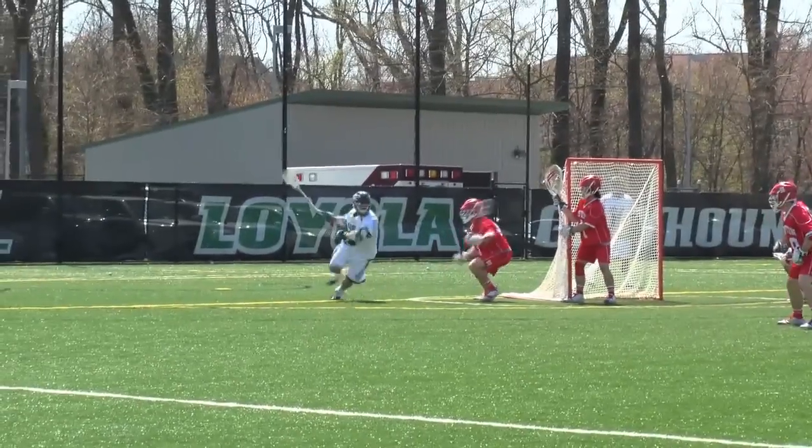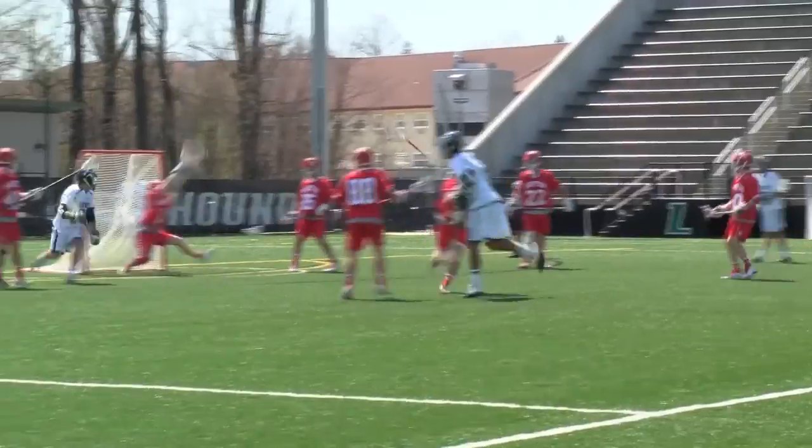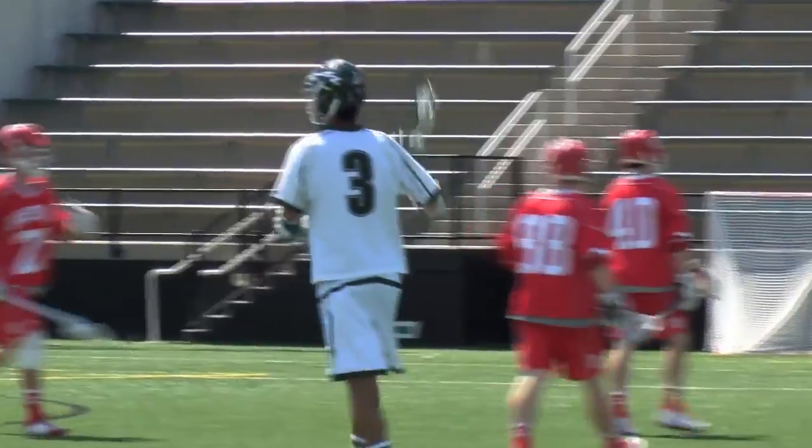Greyhound swinging around. Pontrello again. Just doing a great job — freeze, and there it is. Robar Dennis to the back of the net.